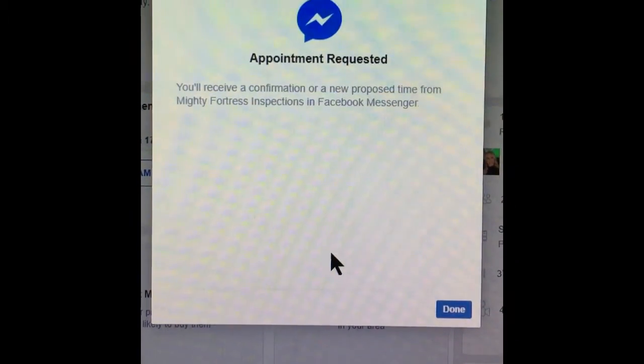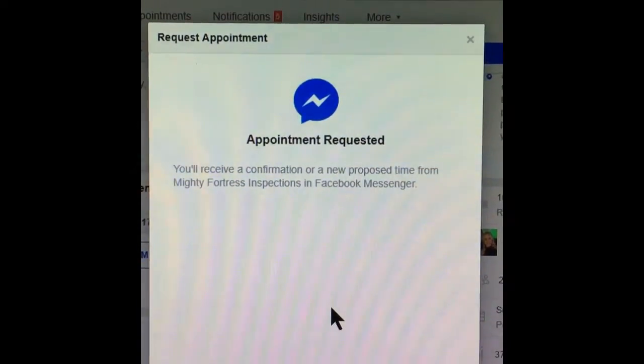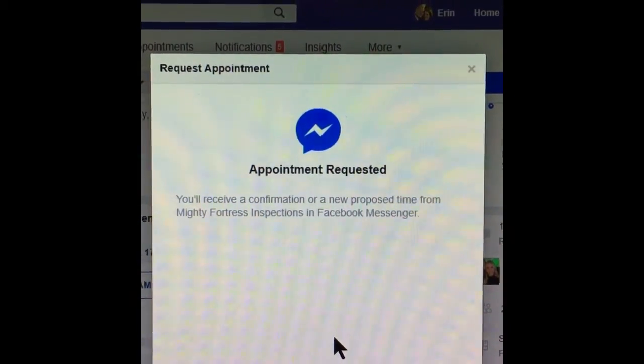That's it. That sends me a message and I will get back to you as soon as possible to confirm the appointment and to get all of the other details needed.